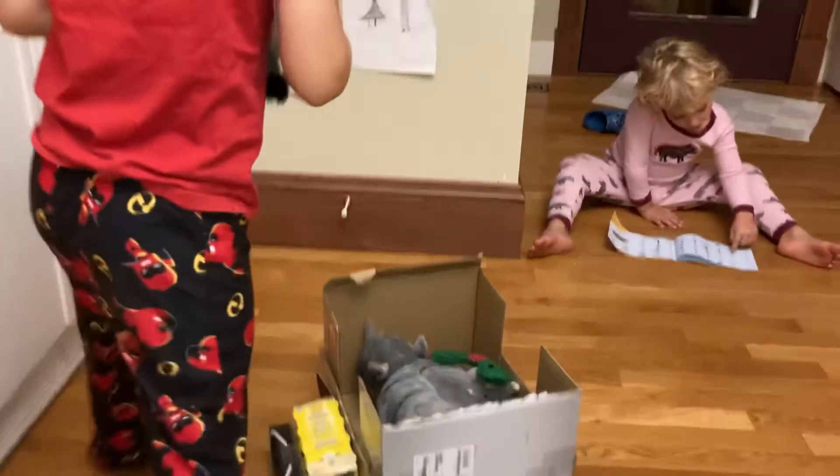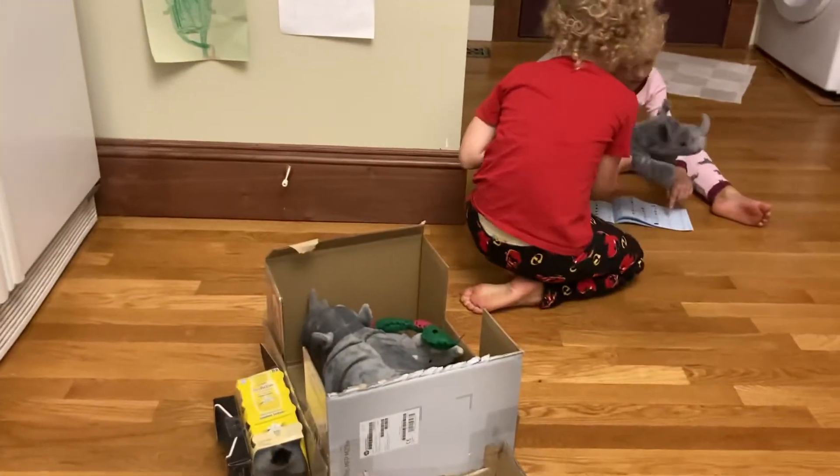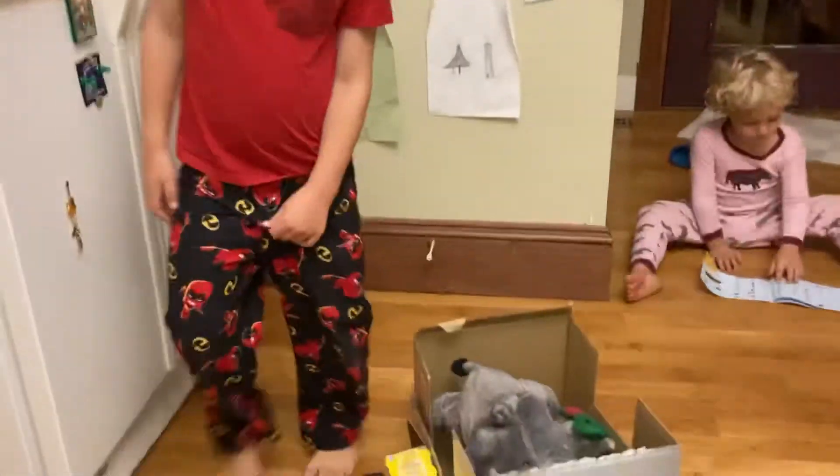Where does mommy go? This is the mommy. This is the mommy. Well, thank you. That's a great house.